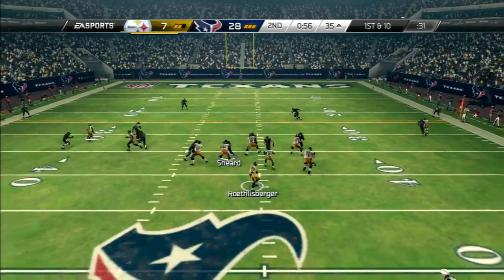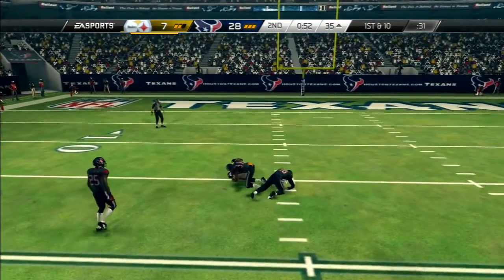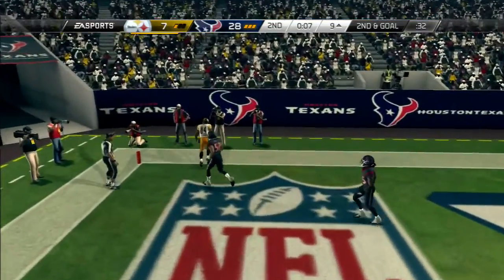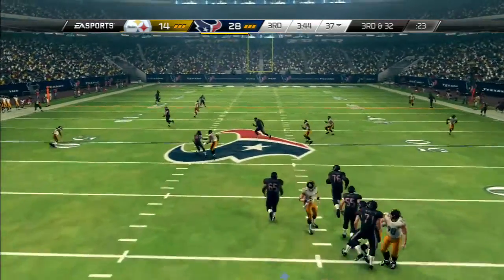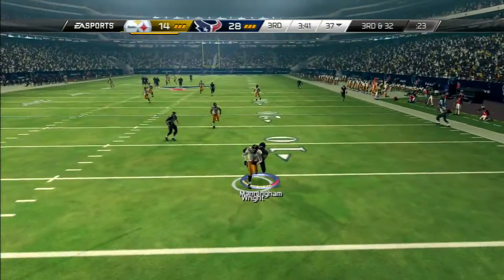Back to the air here on first down. That catch gives them a first down. Quarterback one more time — can they get another sack right here? What a catch. Touchdown. Can they protect their quarterback? Airing it out. That ball has been picked off.